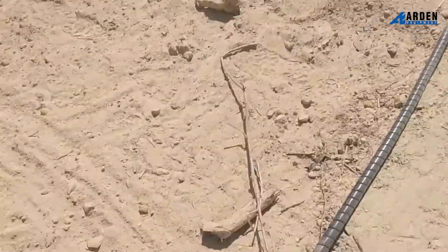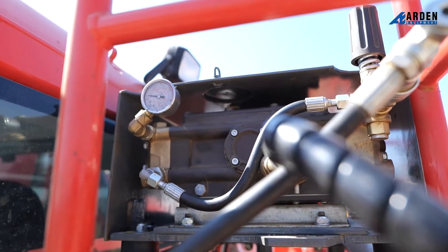We have installed at the back of the cabin a water pump, which allows the operator to be totally able to work for half a day with the hydraulic pump that's been fitted.